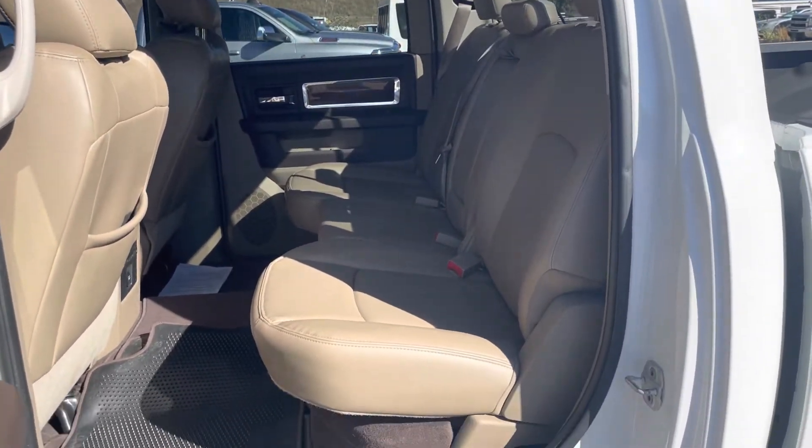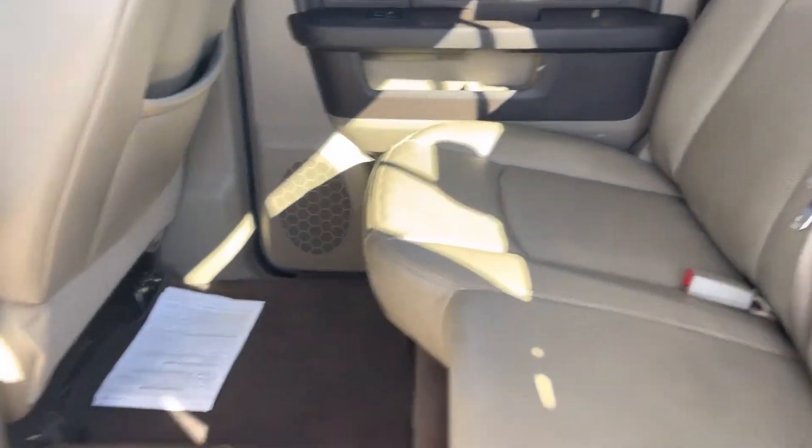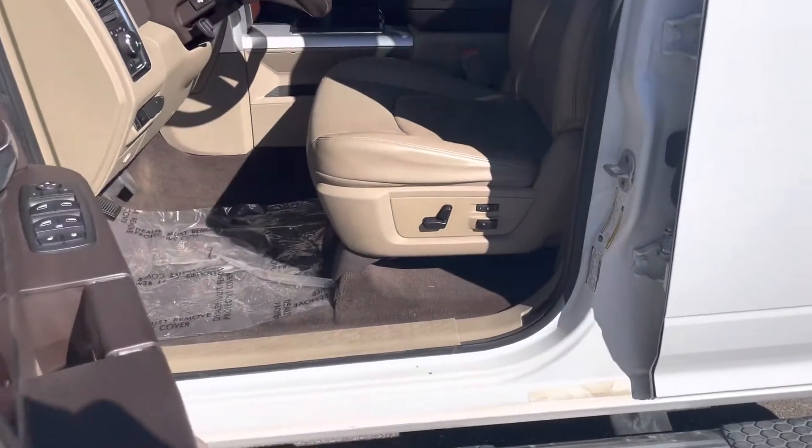It is a Laramie with leather seats. The back seats are in really nice condition, and the front as well.